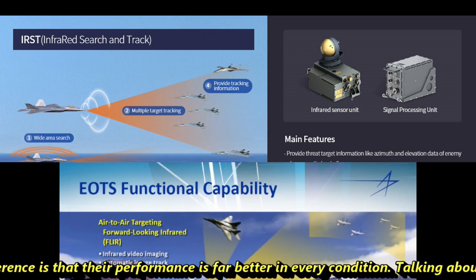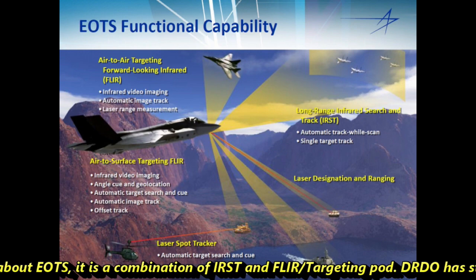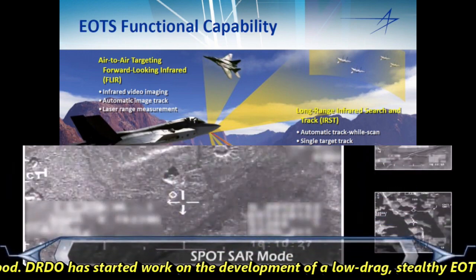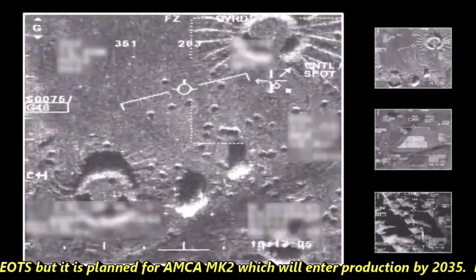EOTS is a combination of IRST and FLIR, or a targeting pod. DRDO has started working on the development of a low-drag, stealthy EOTS, but it is planned for the AMCA MK2, which will enter production by 2035.